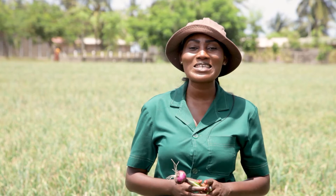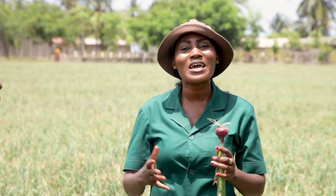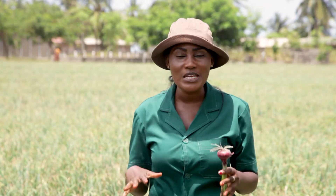So viewers, coming up is 60 seconds on Agric, which gives you an insight to what is trending in the world of agriculture. I will be back with an extension officer to have more technical discussion on the support they give to farmers within the Adan East District, specifically Otrope. Stay tuned.